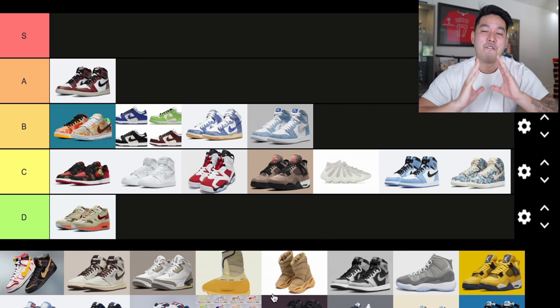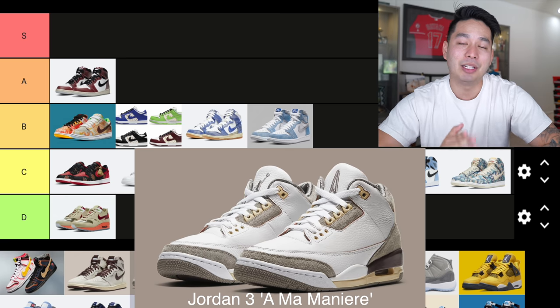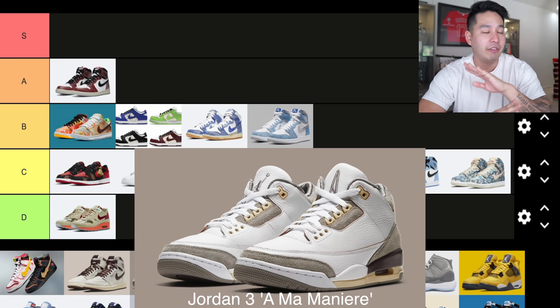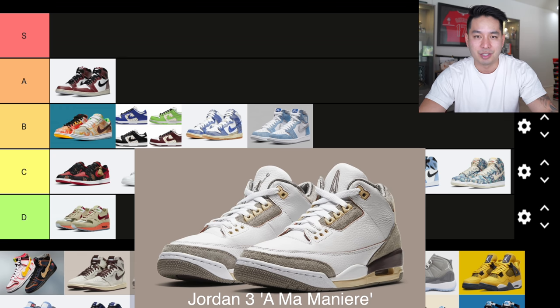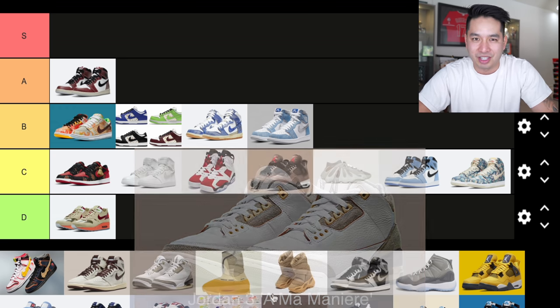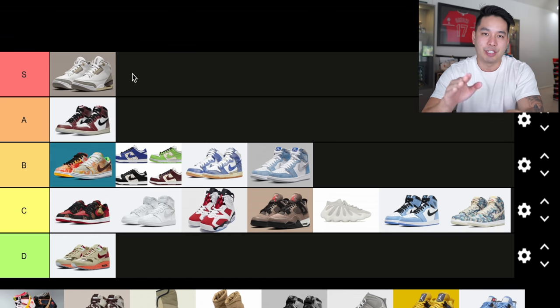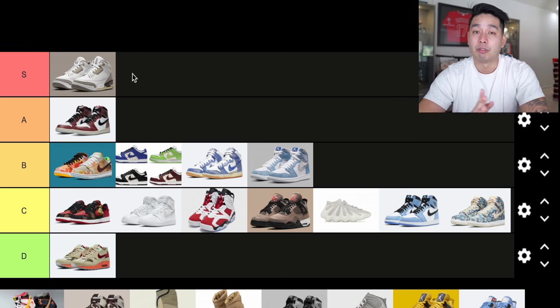Coming in at number 14, a very, very dope shoe — this is the Jordan 3 Ama Manié. I have said it many times before: I believe this shoe has a chance to win sneaker of the year. Quality, incredible. Looks, incredible. Concept, incredible. Everything checked across the board — even the resale, the sizing, all of it just feels great. I really love what Ama Manié has been doing. It has a very vintage look with premium qualities and feels luxurious. I'm putting the Jordan 3 Ama Manié into S tier.